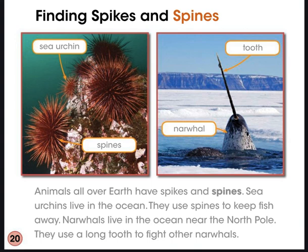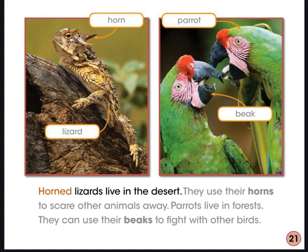Finding Spikes and Spines. Animals all over Earth have spikes and spines. Sea urchins live in the ocean and use spines to keep fish away. Narwhals live in the ocean near the North Pole and use a long tooth to fight other narwhals. Horned lizards live in the desert and use their horns to scare other animals away. Parrots live in forests and can use their beaks to fight with other birds.